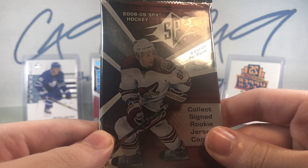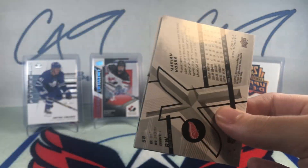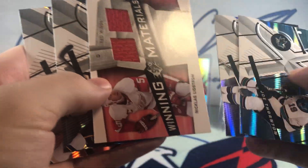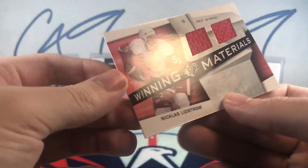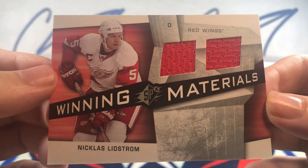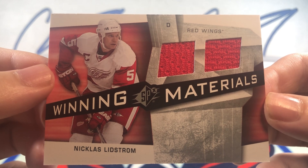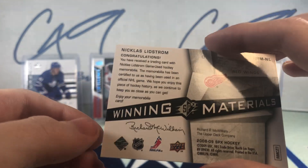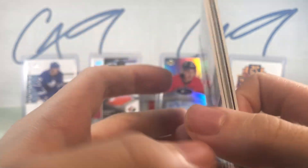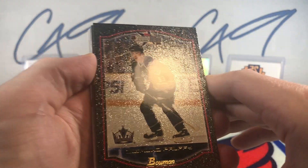Finishing off with a pack of 08-09 SPX, and we'll get back into some more modern day packs next week. We've got a Winning Materials Duo Jersey of Nicklas Lindström — a Nicklas Lindström Winning Materials Duo Jersey to round us off. That was a decent Six Pack Saturday, more than I was expecting from some of those older packs, with a nice auto and jersey card to end us off.